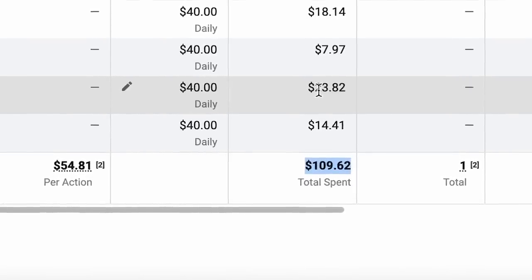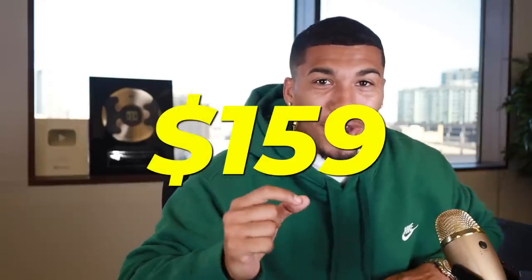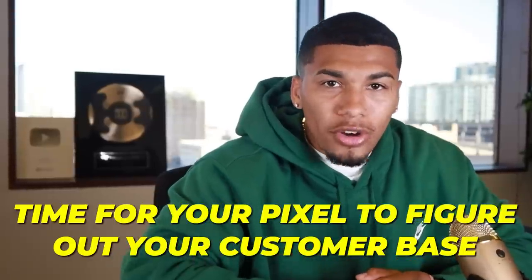Good news and bad news. Good news: we've only spent $109 on Facebook ads and $30 on TikTok ads, and we're at $159 in total sales — so we're still breaking even. Bad news: I made absolutely no sales yesterday while running my cold audience. That hurt, but this is proof you cannot expect your product to take off right away. It's going to take time to build data and for your Facebook pixel to figure out who your ideal customer is. I'm not giving up — I'll keep moving forward, cut some fat, and hope for a better day tomorrow.